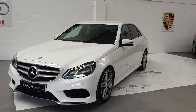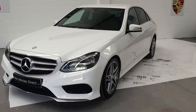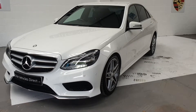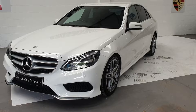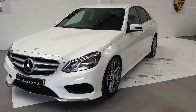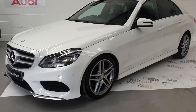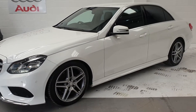Hi, welcome to Elite Vehicles Direct Limited. My name is Carl and I'm the owner of Elite Vehicles Direct. I'm just showing you around our new arrival. This is the 2013 E220 AMG Sport Auto. This is the diesel model and as you can see, absolutely stunning car.